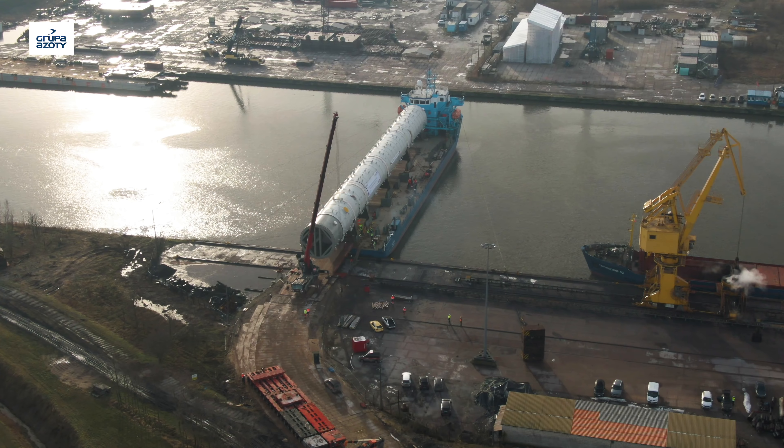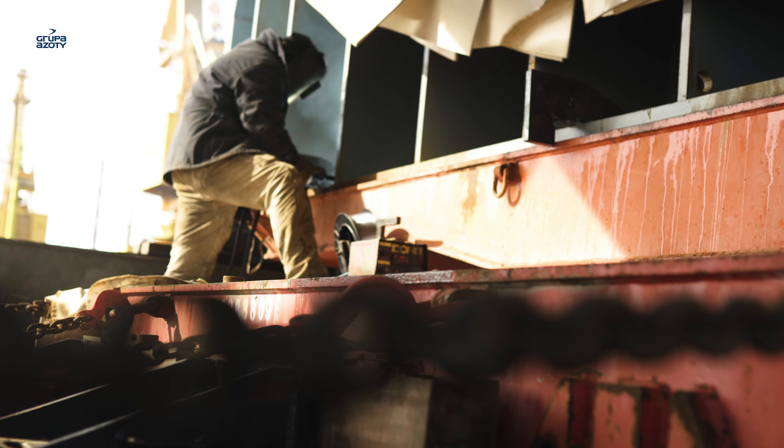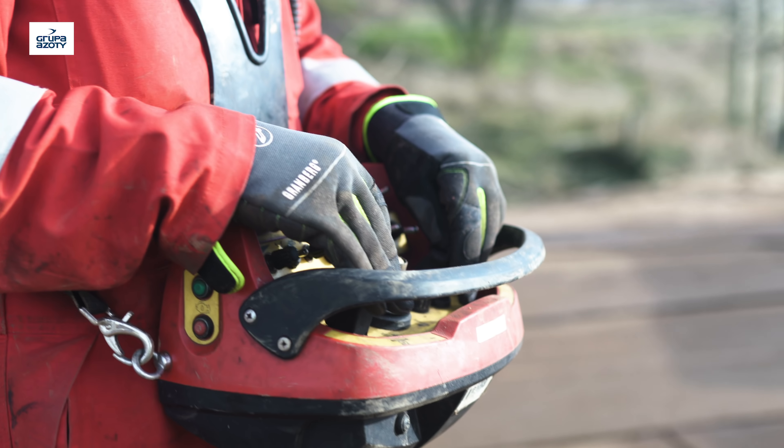Temperatury wrzenia obu substancji – propanu i propylenu – są zbliżone do siebie. W związku z tym, żeby najefektywniej prowadzić ten proces, w tym urządzeniu zabudowane będą dodatkowo duże ilości półek rektyfikacyjnych, umożliwiających najefektywniejszą realizację tego procesu.